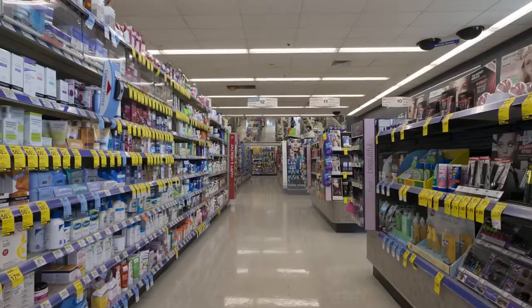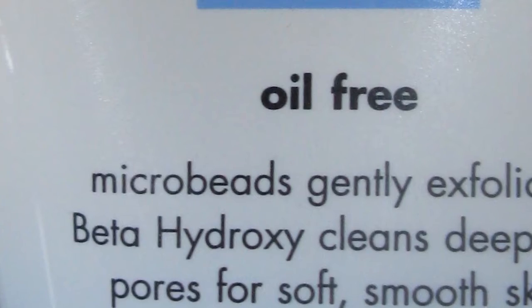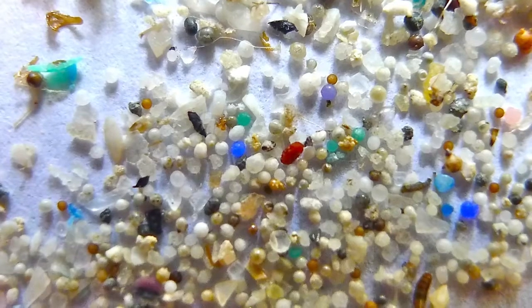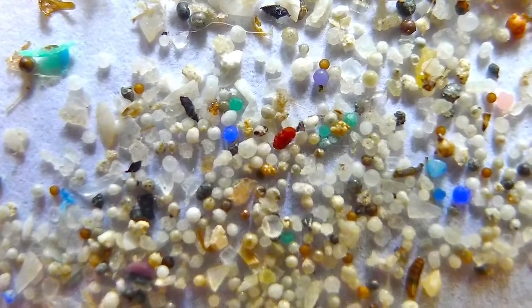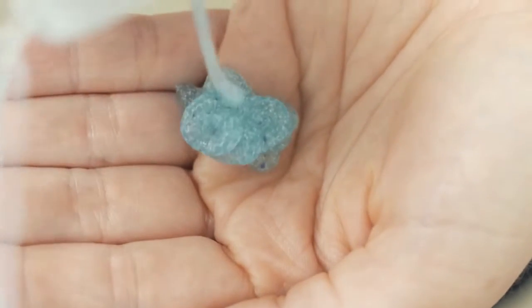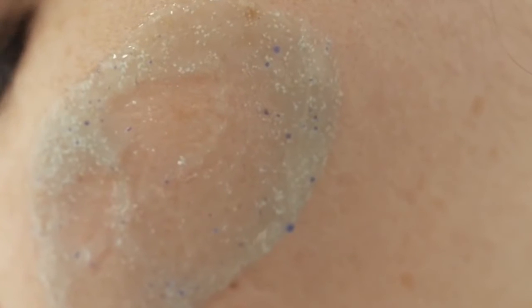We had a hunch where they were. We went to your local pharmacy and got the facial scrubs — the ones that even say microbeads on the front. Put them through a sieve, and there they were. They matched. Polyethylene and polypropylene — it's a designed microplastic that goes on your face, down the drain, out to our rivers, lakes, and into the ocean.